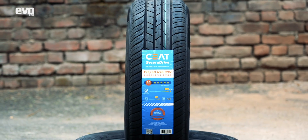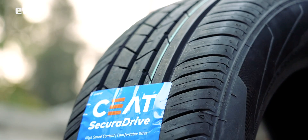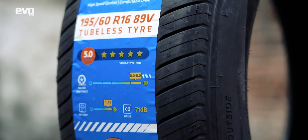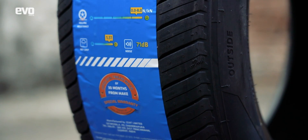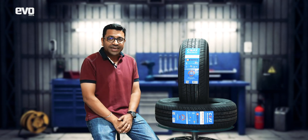Label ratings aren't new — we've got them on our refrigerators and our microwaves. They are informative and they make purchasing decisions easier. These new tire labels should simplify things, but what do these label ratings mean and how do you even read them? Let's dig a little deeper to find out.